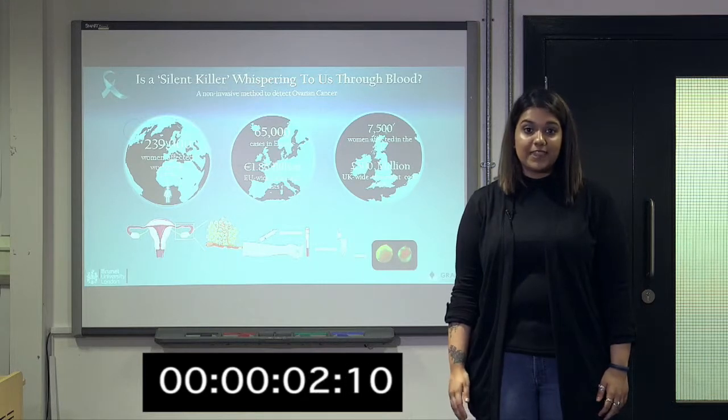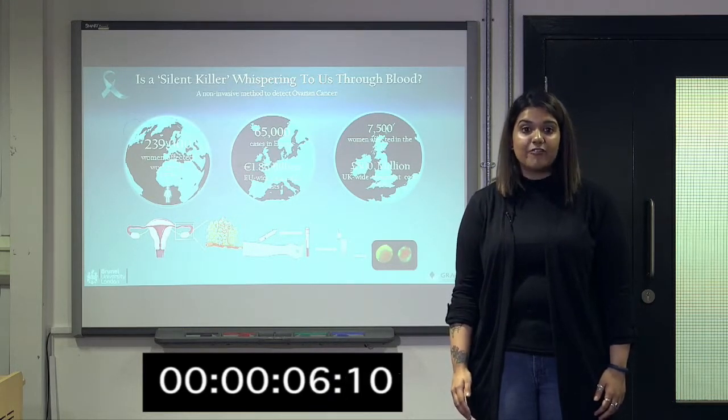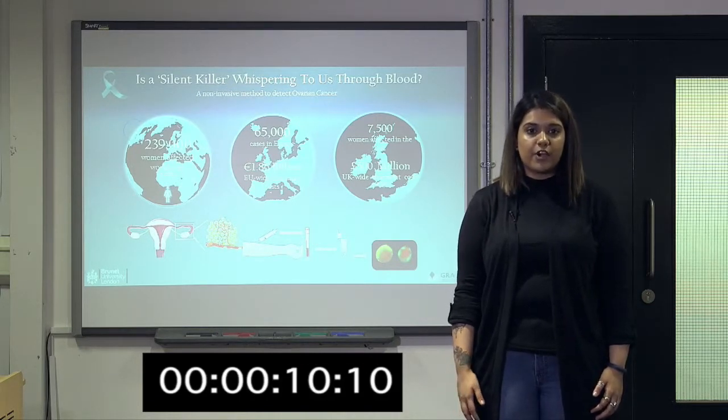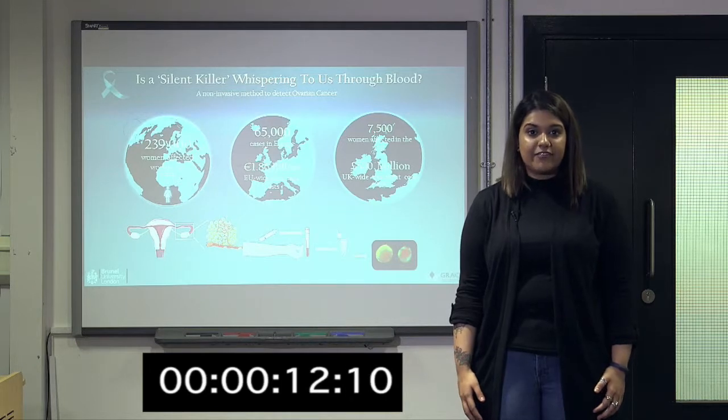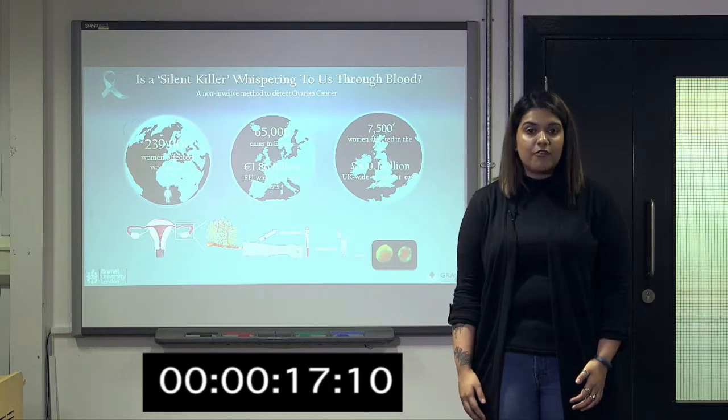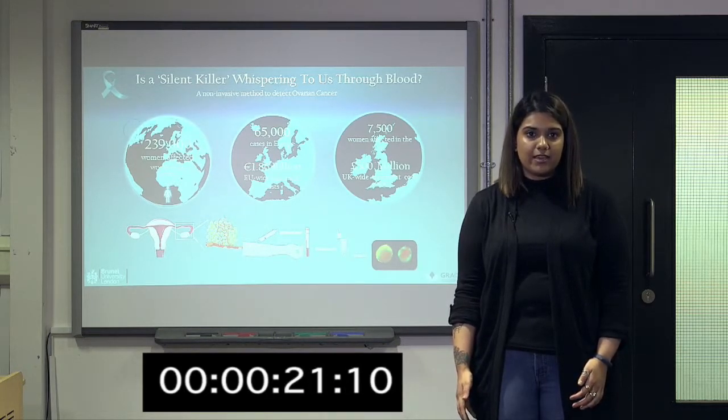7,500 — that is the number of women affected by ovarian cancer every year in the UK. Being the sixth most common cause of gynaecological cancer, it affects 239,000 women worldwide. Ovarian cancer claims the lives of over 4,000 women per year. That's 11 women every single day.